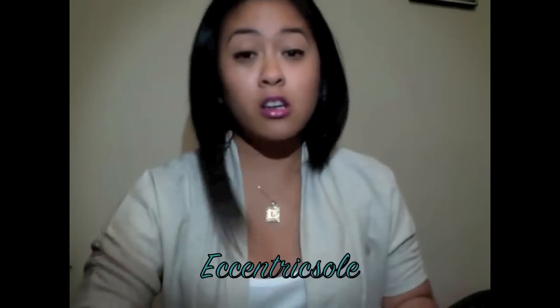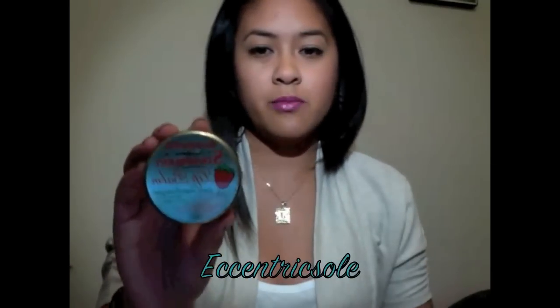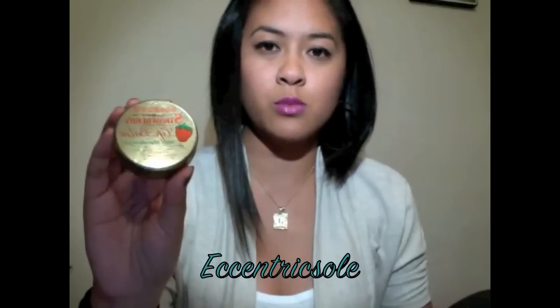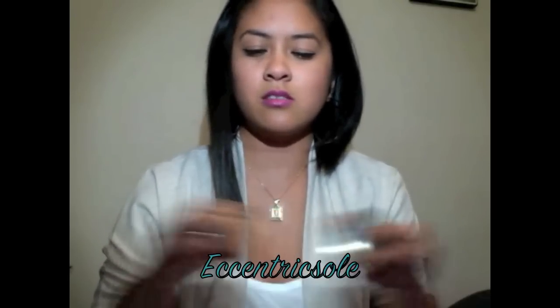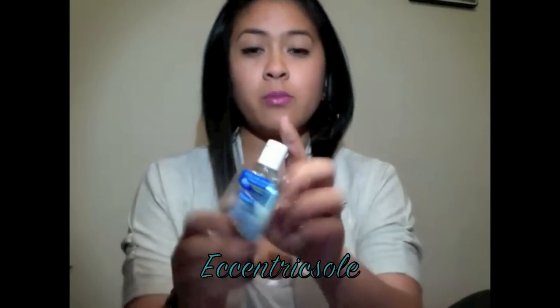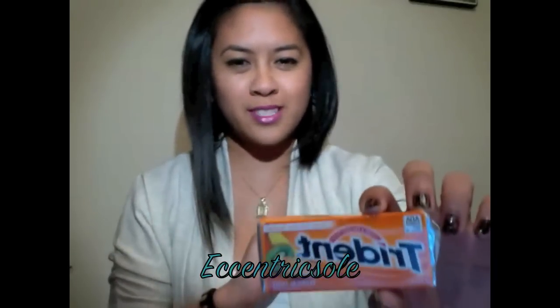Starting off with the pockets, I have my Rosebud lip balm in strawberry flavor. I got this from Sephora a long time ago and I still haven't hit pan — I use this thing like crazy. I have my Purell hand sanitizer and I have Trident gum, and this is the tropical twist.